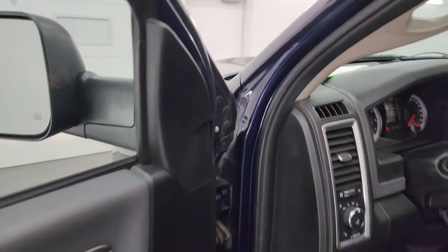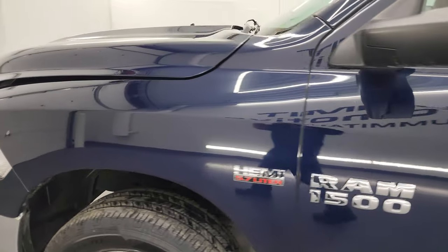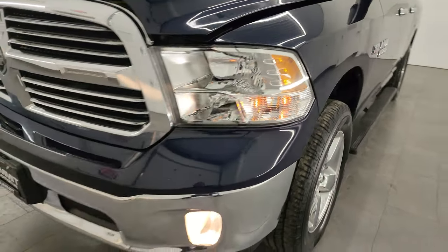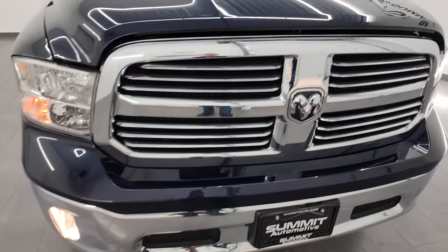I would personally like to thank you for checking out the video today. Hopefully from this HD video you've been able to verify the quality, condition, options, and cleanliness of this truck all the way around inside and out. You can see those fog lights working nicely.